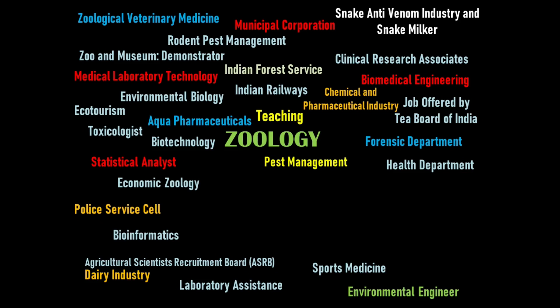Sericulture-related information is available in the playlist. Related fields include sericulture, apiculture, aquaculture, pearl culture, animal husbandry, and poultry — all with huge opportunities. The Geological Survey of India recruits field assistants, technical associates, research associates, project assistants, and research assistants.